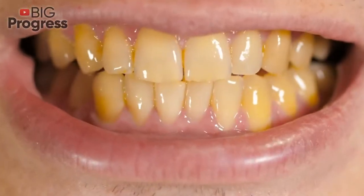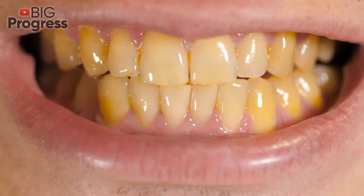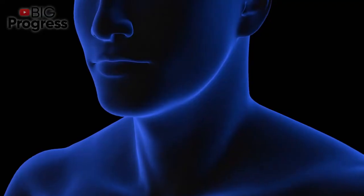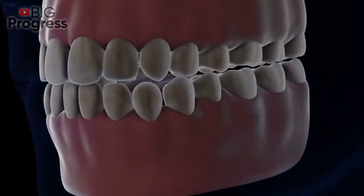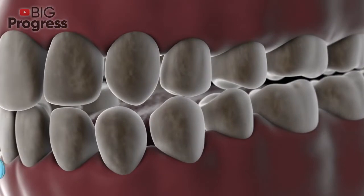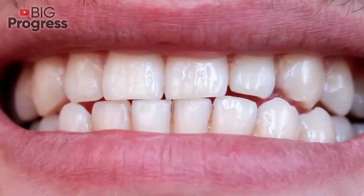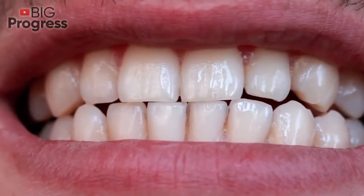Have you ever noticed the sticky colorless film that sometimes forms on your teeth? If your answer is yes, then you may have plaque. Mouth bacteria thrive on foods like sugars and carbohydrates and produce acids that can attack the surface of your teeth, leading to plaque. The problem occurs if plaque is not removed from the teeth. In today's video, we will walk you through the most effective ways to remove plaque naturally.